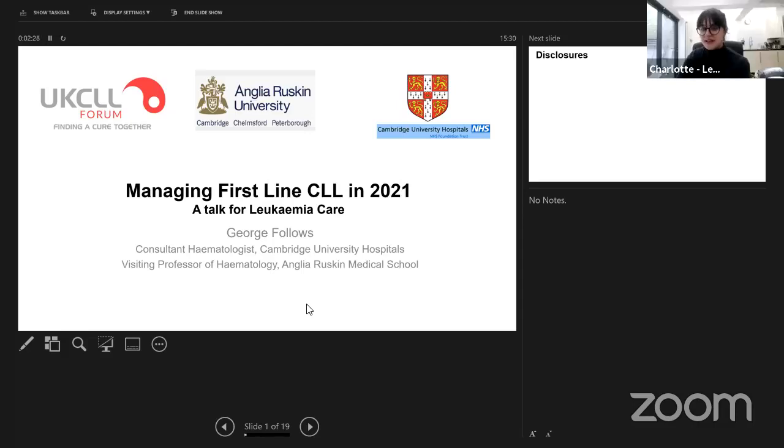Great, thanks Stephen. I'll be chairing today's session with Stephen. I'm Charlotte, the Patient Advocacy Manager here at Leukaemia Care. We're also joined by a really great panel today, a good mix of people. Maybe I could start with George — would you mind just introducing yourself for me?